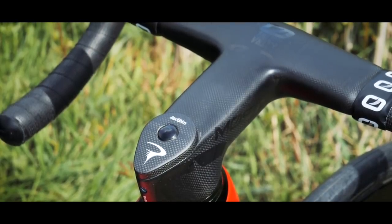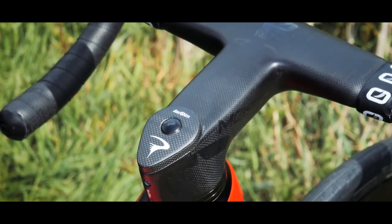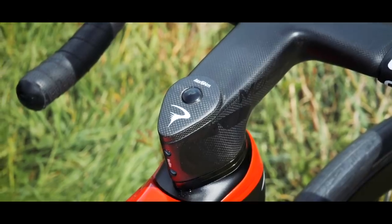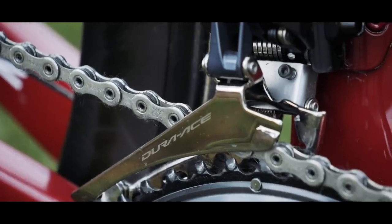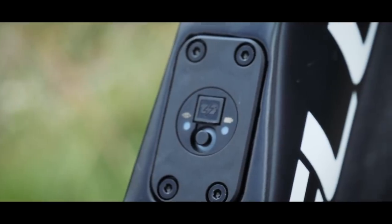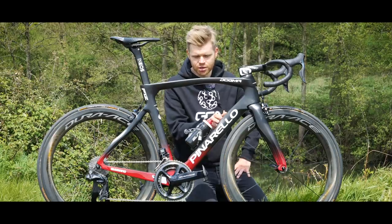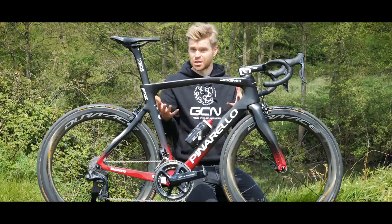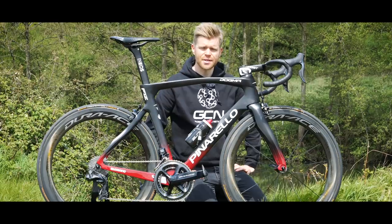Something else I've noticed is these little split spacers. Having split spacers is a good design because it means if you want to adjust your stack height you don't have to reroute your brake cables, which is especially useful if you've got hydraulic lines. The frame set is compatible with both mechanical and electronic groupsets. This is the Di2 version, so we've got the Di2 junction box housed in a really neat little space on the down tube — that's where your front derailleur barrel adjuster would also go if you were running mechanical. There are 13 different sizes available for the frame and the handlebar comes in 16 different sizes.